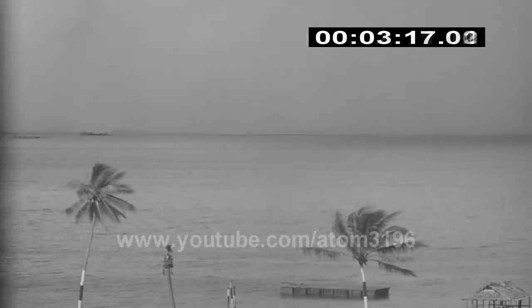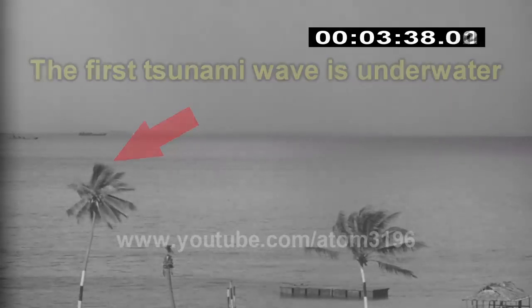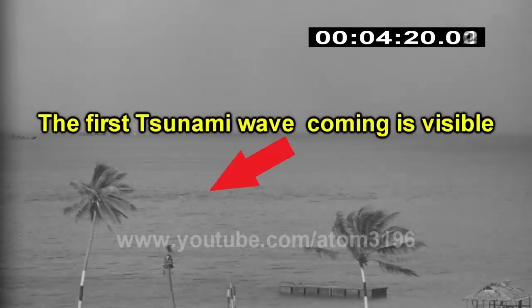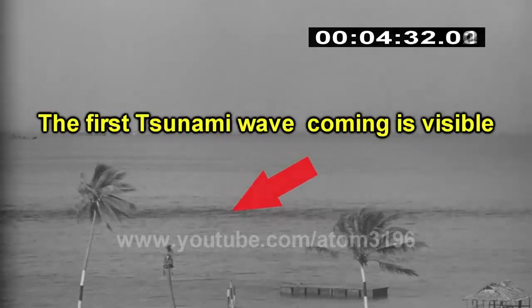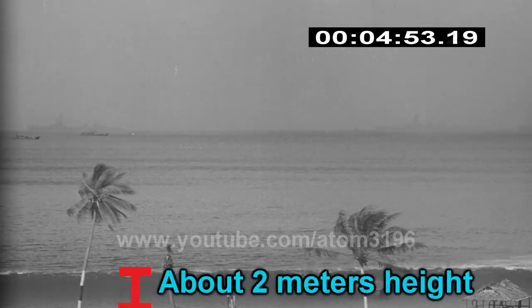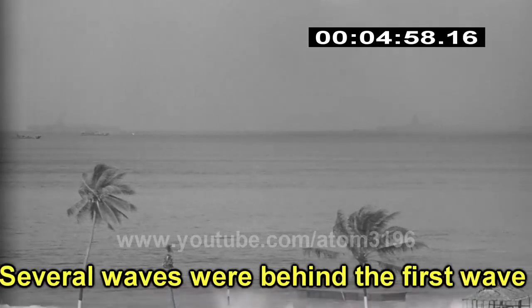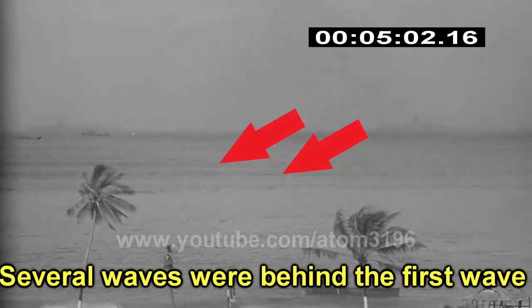The first tsunami wave was silently moving toward the beach under the surface. After about three minutes, the tsunami caused by this atomic explosion began to impact the sea area. After five minutes, this wave had reached two meters high, followed by numerous small tsunamis rolling on their way to the beach.